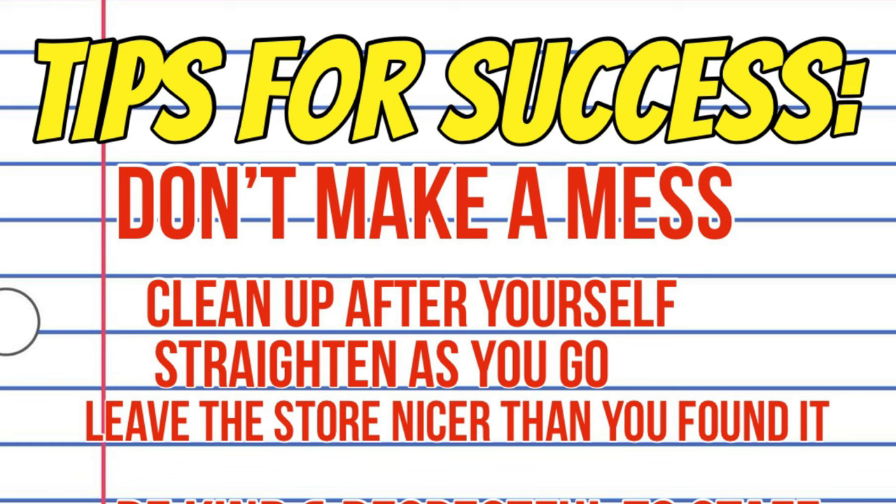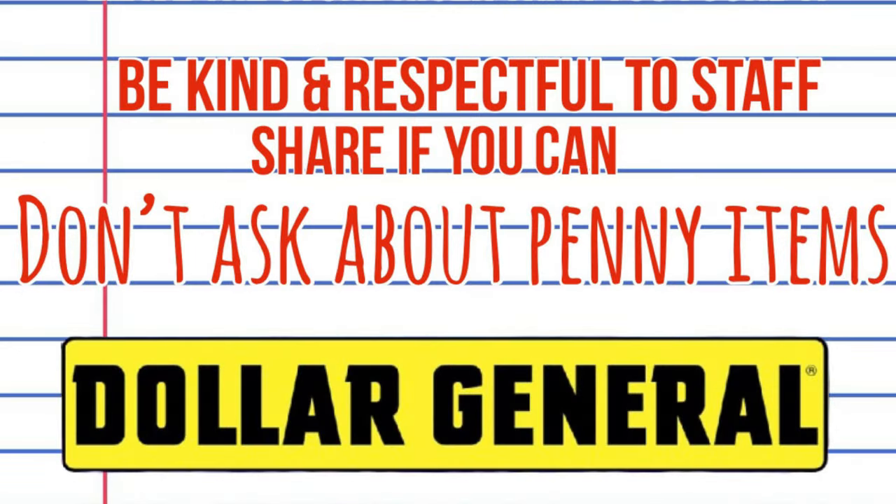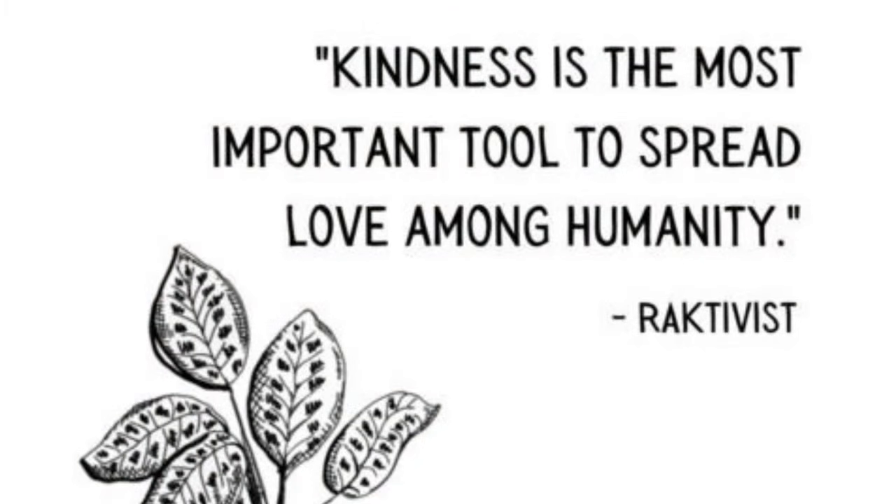Let's go over some penny etiquette. First off, just don't make a mess. Clean up after yourself, straighten as you go, leave the store nicer than you found it. If you're walking down an aisle and you see something on the ground, stop and pick it up and put it on the shelf. That is one simple thing I always do — I don't want someone to trip and fall, and it's not taking anything out of my day.